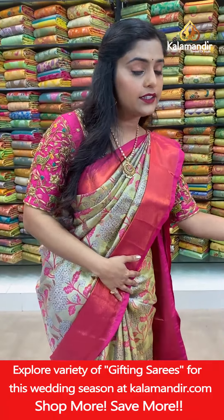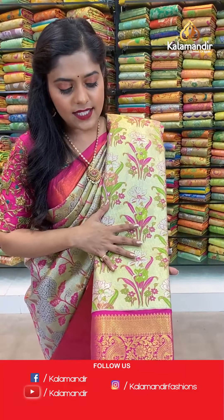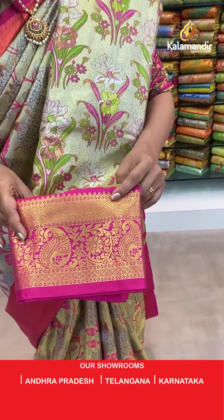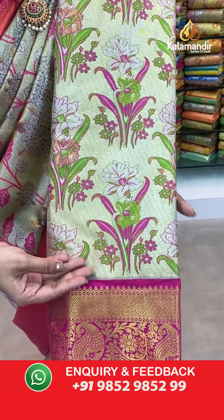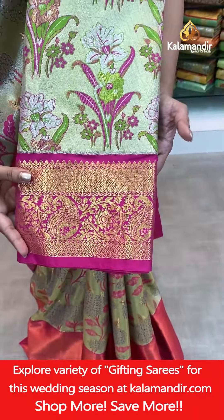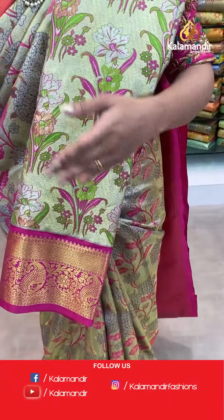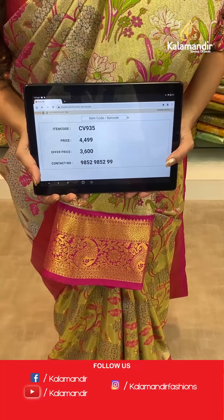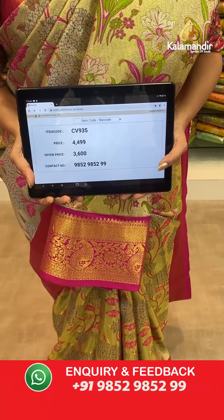Same pattern, different color — the saree has more green on the body with gold, and contrasting pink. Same florals with gold zari weaving work on the body. The border has intricate parsley and floral patterns in gold zari. The contrasting color goes on the pallu and the blouse piece as well. Saree code CV935, actual price 4,499, offer price 3,600 rupees. To place an order take a screenshot and send it to our WhatsApp number 9852985299.